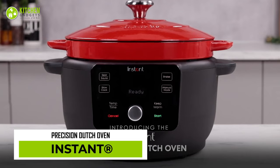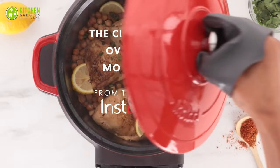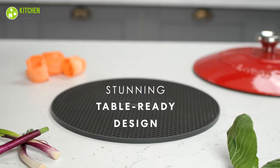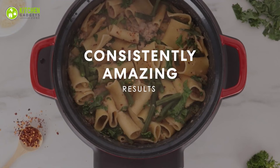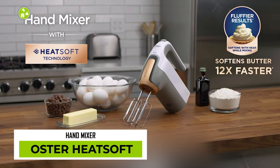Whether you're looking to braise, slow cook, sear, or sauté, the 5-in-1 Instant Precision Dutch Oven is a savior. Its precision cooking technology helps control the temperature and time for perfect meals every time. The heavy-duty, enameled, cast-iron cooking pot is removable and oven and stovetop safe, making it versatile enough to be displayed on your table. The matching lid features a soft braising grid to keep food moist. Upgrade your cooking game with the Instant Precision Dutch Oven.